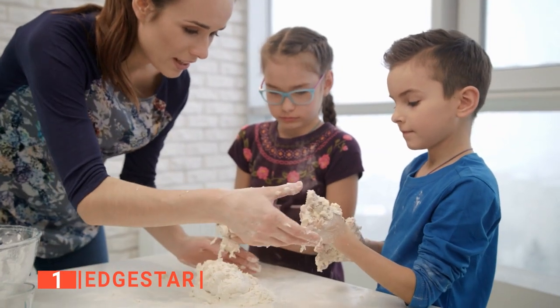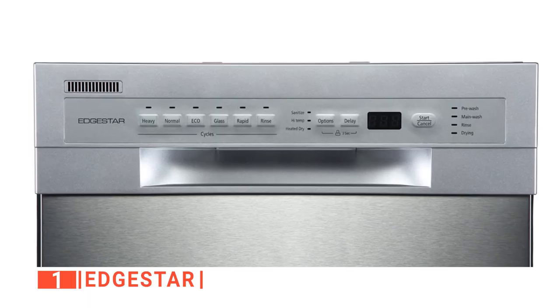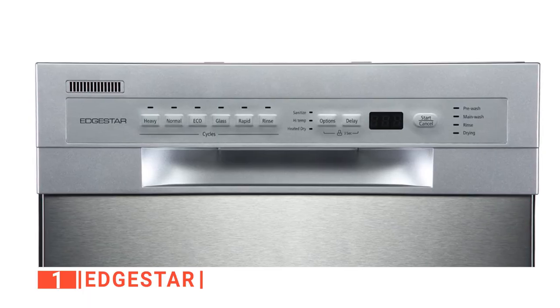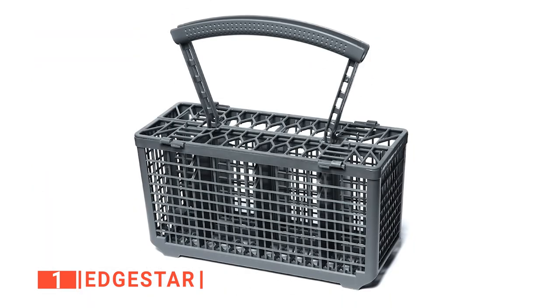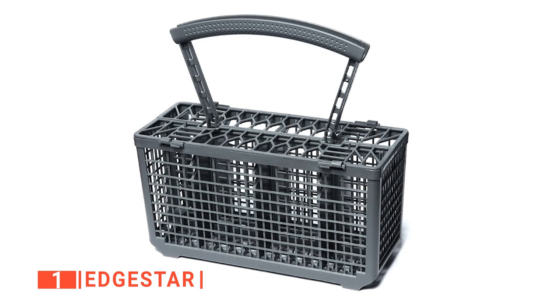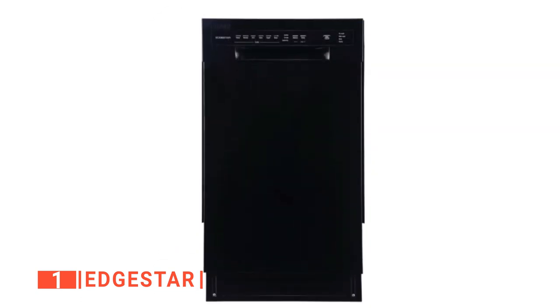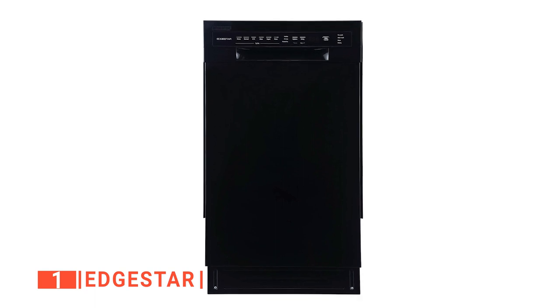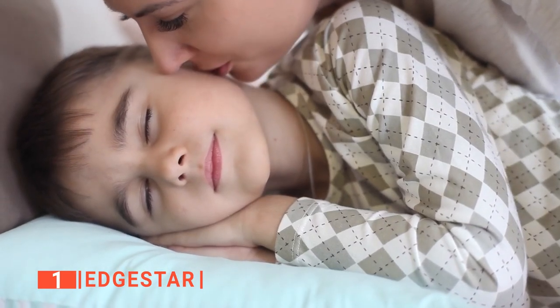Worried that your curious kids might play around with this machine? Well, it has a control panel lock feature that prevents accidental usage, so that's one less thing to think about. It also has a rinse-aid compartment that helps remove spots and prevent film buildup while helping to dry your dishes more quickly. To top it off, this countertop dishwasher is extremely quiet, so you'll never worry about using it while the kids are having their afternoon nap.